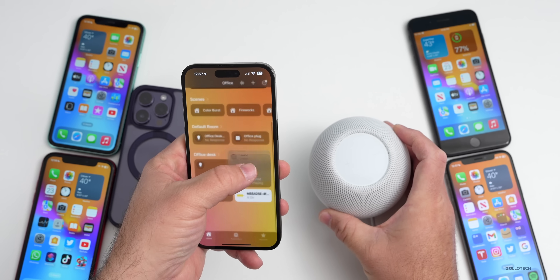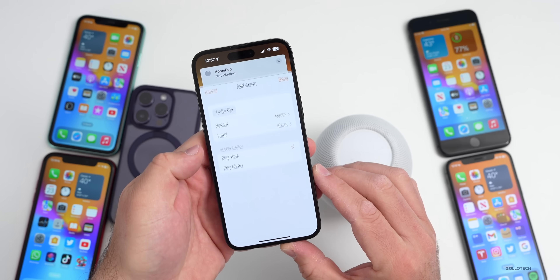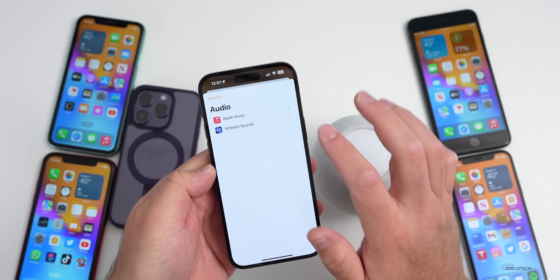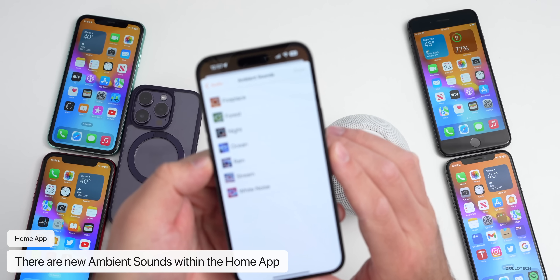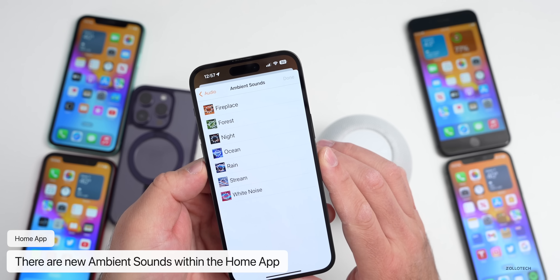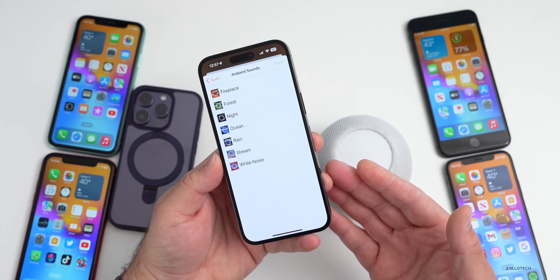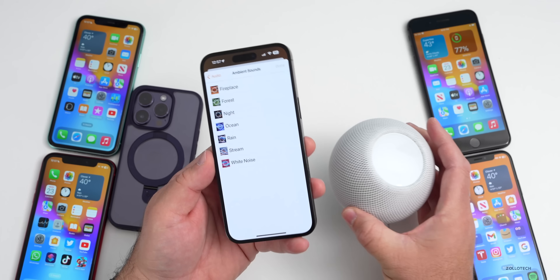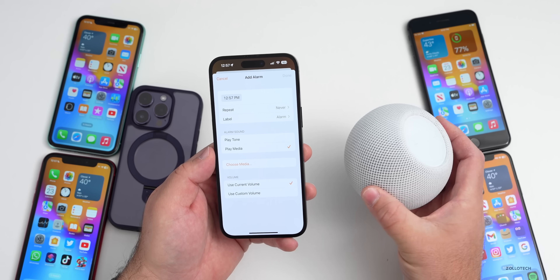If you go into a HomePod and scroll down, you can create a new alarm. Under New Alarm, tap on Play Media, then Choose Media, then Ambient Sounds. You'll see selections including fireplace, forest, night, ocean, rain, stream, and white noise. These have been remastered and are available for your HomePod to play as an alarm, or you could have them on your phone as well with the alarm.